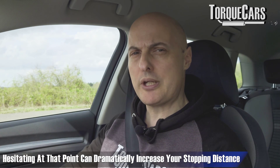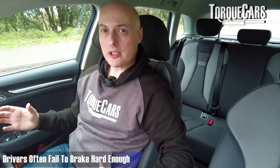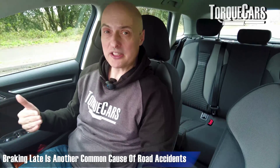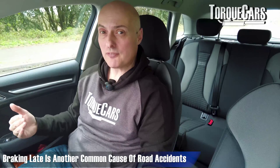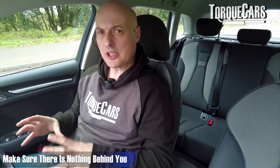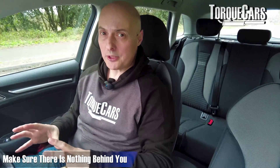Hesitating at that point can dramatically increase your stopping distance. Another thing drivers fail to do is brake hard enough — most drivers in an accident will brake quite late because they haven't drilled themselves to cover the brake pedal early. You really do want to get the car under heavy braking momentum as quickly as possible in those emergency situations.